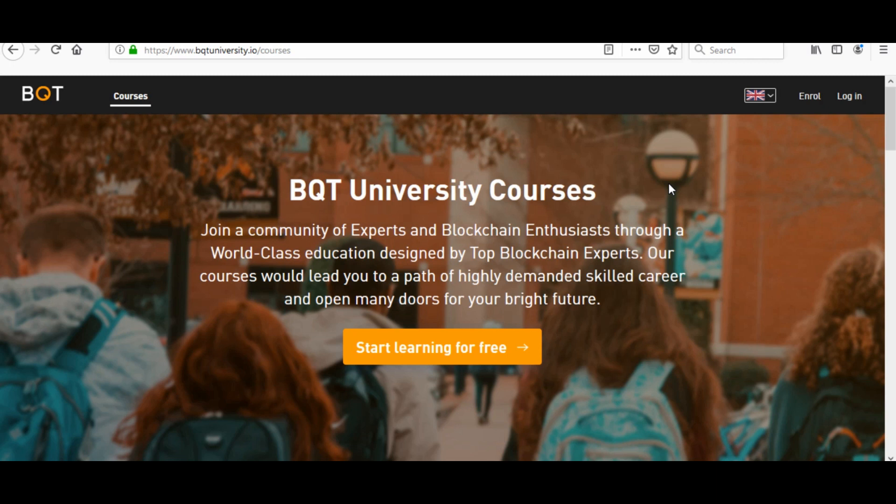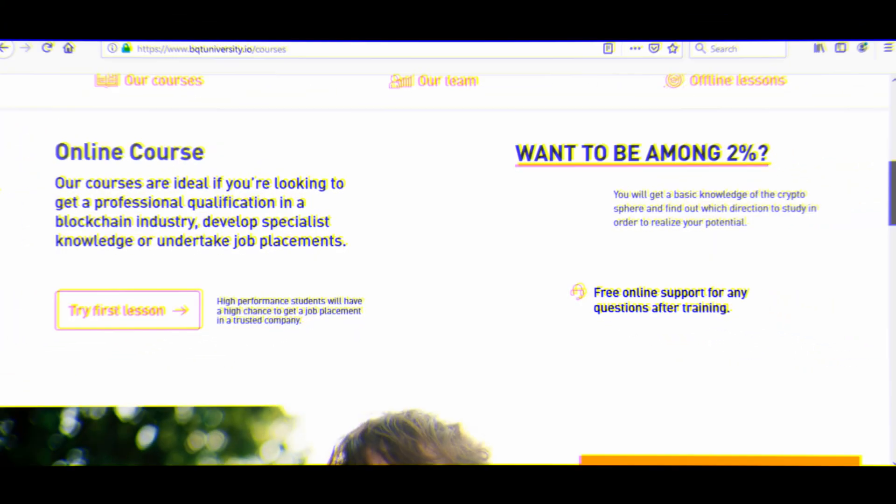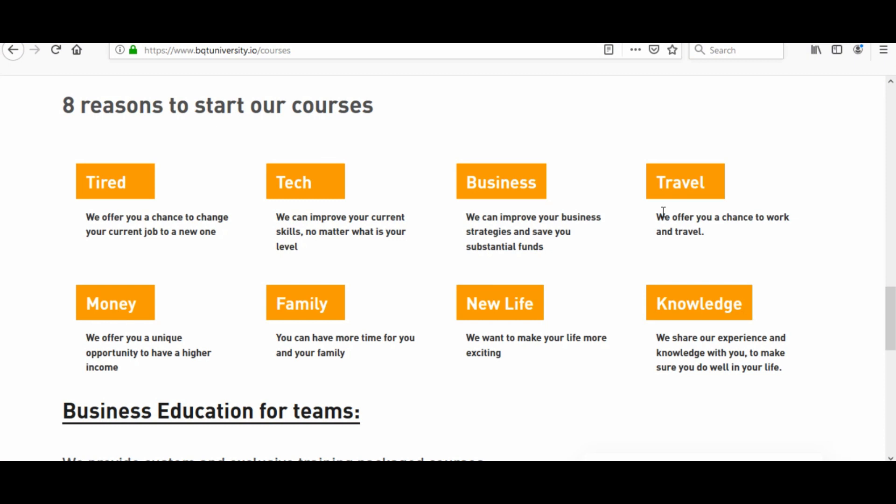They have a free range of courses. Eight reasons they say to start: tired — they offer a chance to change your current job; tech — improve your current skills no matter your level; business — improve your business strategies and save substantial funds; travel — work and travel; money — a unique opportunity for higher income; family — more time for you and your family; new life — make your life more exciting; knowledge — share experience and knowledge.